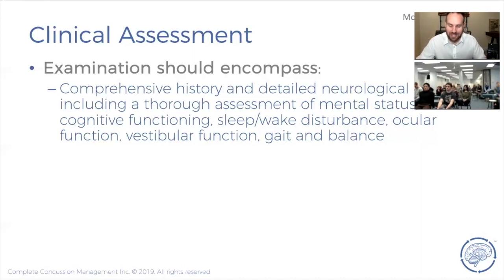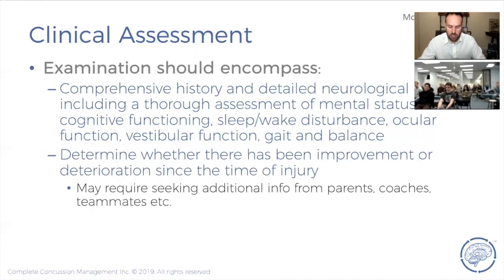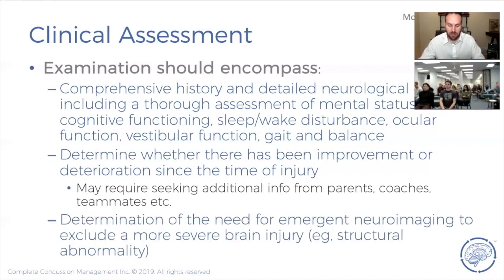Your initial assessment should include: comprehensive history, detailed neurological exam, and a thorough assessment of mental status, cognitive functioning, sleep-wake disturbance, ocular function, vestibular function, gait, and balance. Determine whether there's been improvement or deterioration since the time of injury, and you may need to seek additional information from parents, coaches, or teammates. The key determination is whether the patient requires emergent neuroimaging to exclude a more severe brain injury.